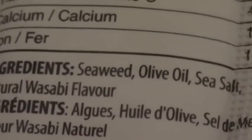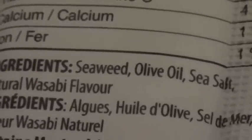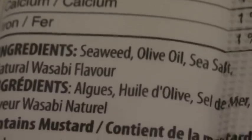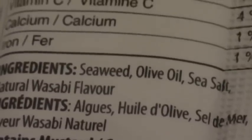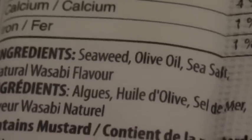The wasabi flavor is what you want because wasabi is actually very powerful — it's antibacterial, antiviral, antifungal. I've done a video on this so if you haven't seen that, go ahead and check that out. But this is the brand that I prefer.